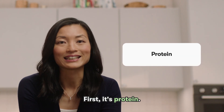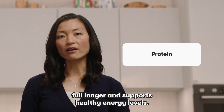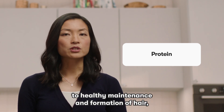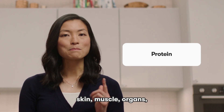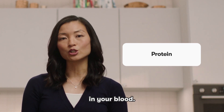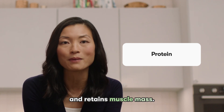First, it's protein. It helps us feel full longer and supports healthy energy levels. Protein contributes to healthy maintenance and formation of hair, skin, muscle, organs, and even your hemoglobin in your blood. It also helps support muscle health and retains muscle mass.